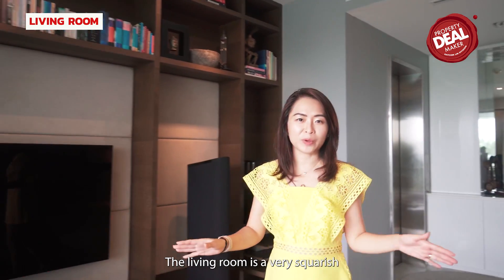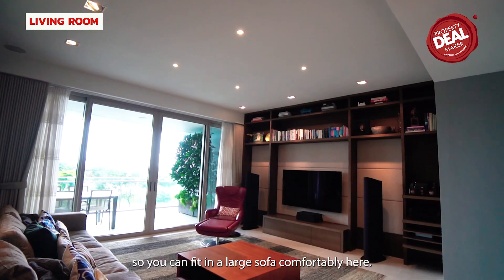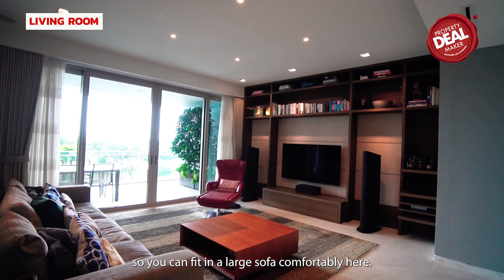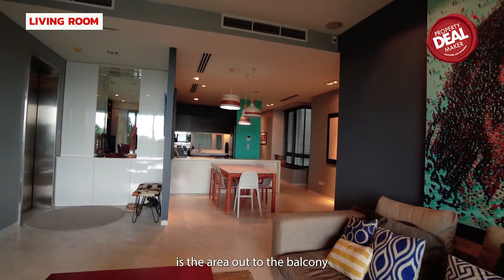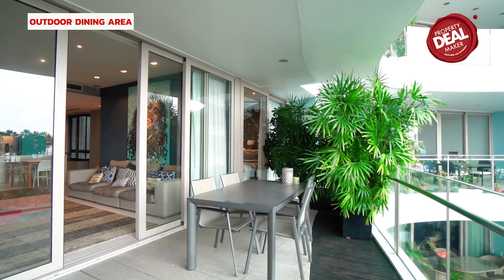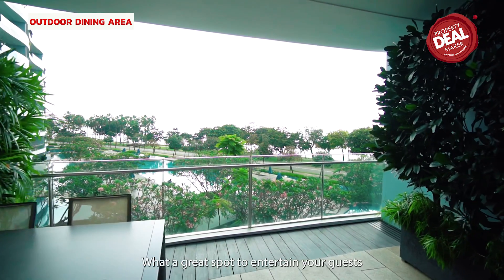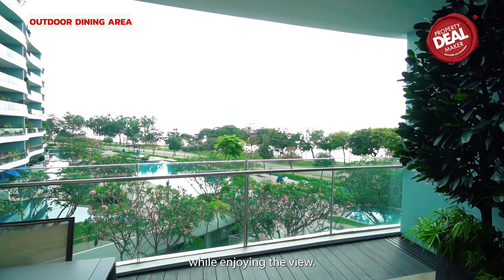The living room has a very squarish layout with a 5-metre frontage, so you can fit in a large sofa comfortably. Further down the living space is the area leading out to the balcony, where there is an outdoor dining area that can comfortably fit 6 to 8 people — what a great spot to entertain your guests while enjoying the view.